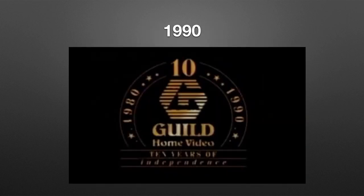In 1990 we have their 10th anniversary logo. We have the same G from the last logo but now in a different shade of gold, and under it we have golden text 'Guild Home Video.' Under it we have three golden lines and in between them we have golden texting '10 Years of Independence.' Surrounding the Guild Home Video logo we have two curved gold lines, and in between them we have golden texting '1980' and '1990,' and there are four stars on the lines with two black dots in each line. On top of it we have a golden number 10. This is all on a black background. Here's a bumper.